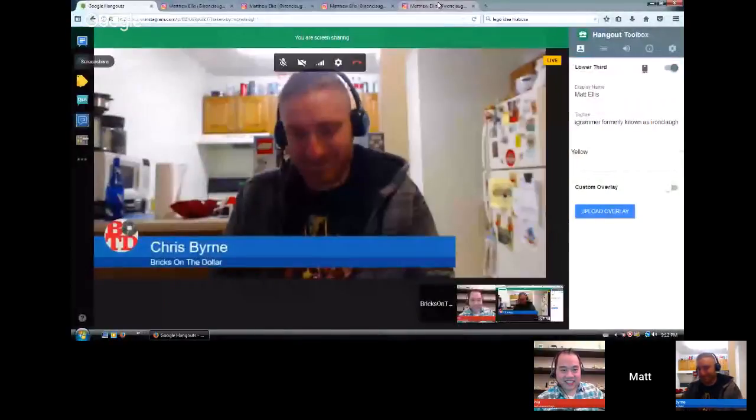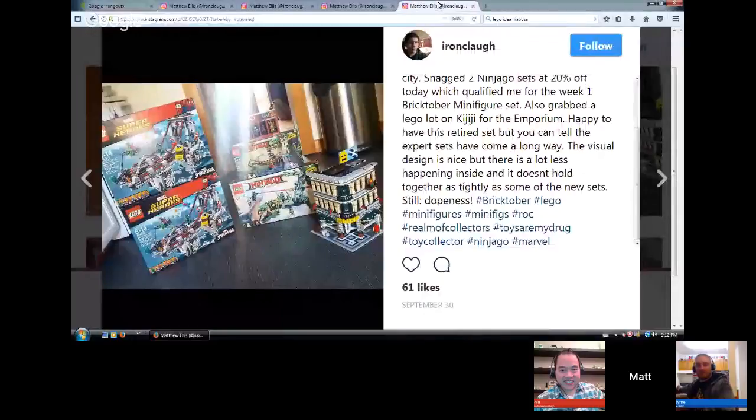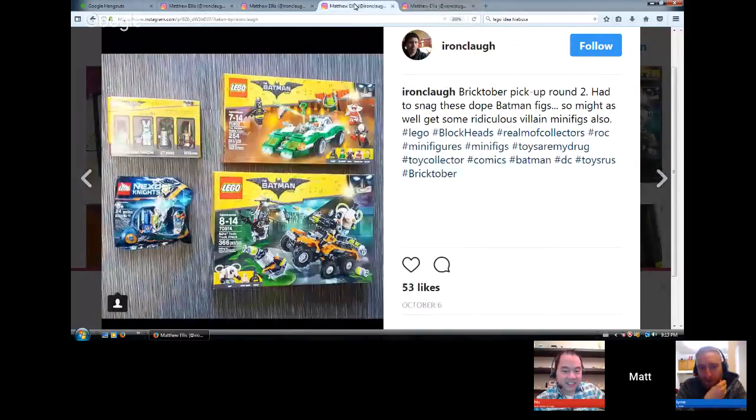I haven't been building a lot lately because I've been quite busy, but it has been Bricktober so I've been slinging cash. Week one: I bought some Ninjago sets to get the minifigure set, grabbed some Spider-Man bridge sets on sale to combine into a proper bridge for my city, and on Kijiji I found a big lot of LEGO and got the Grand Emporium, which we all know is retired. I was happy to get that for my LEGO city.